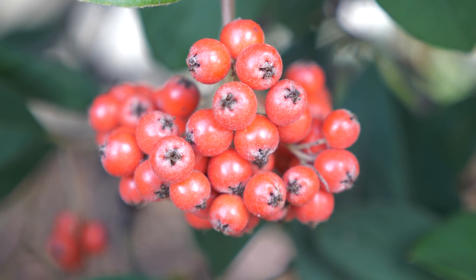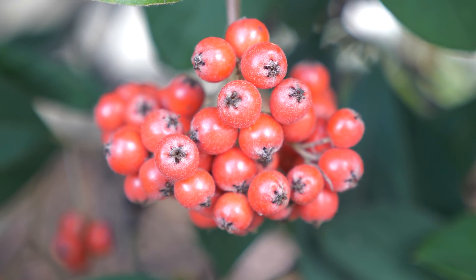Here we have another example of animal distribution. On this late cotton Easter plant, we have the red fruit, which would be poisonous to us, that are perfect for birds to eat, fly off, and then poop out, giving those seeds space to grow.